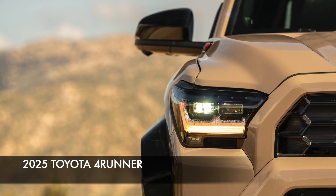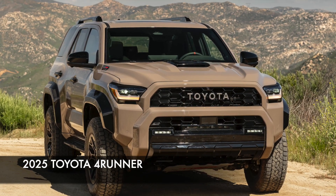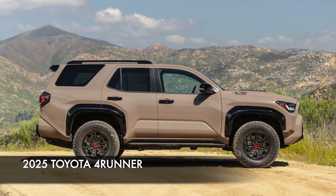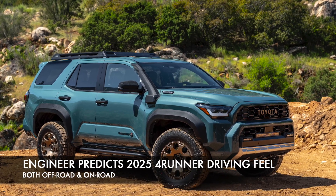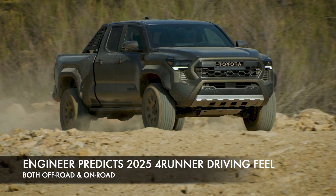As you guys know, we are very excited about the 2025 Toyota 4Runner, which is all-new with beautiful design and amazing capability, sharing the basic platform with the Tacoma models. I'm driving a Tacoma Trailhunter right now, and I also just drove the TRD Pro. What I want to do is predict what the 4Runner Trailhunter might feel like on the off-road course by talking about it through the eyes of the Tacoma.